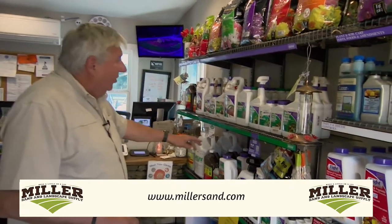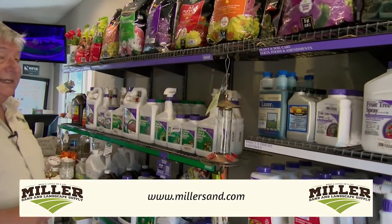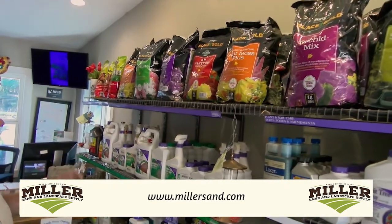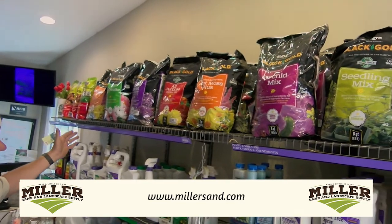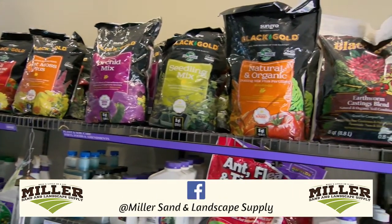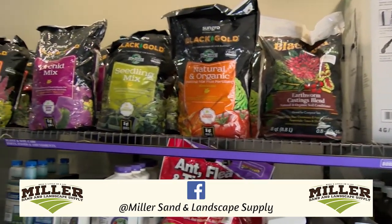Over here is weed control — the greens are weed control. Up here we have the large variety of soils. We've got about any kind of soil for any purpose you need, from peat mosses to African violets, the orchid mix, seedling mix, the earthworm natural castings. And that's been a big thing here on the lake.